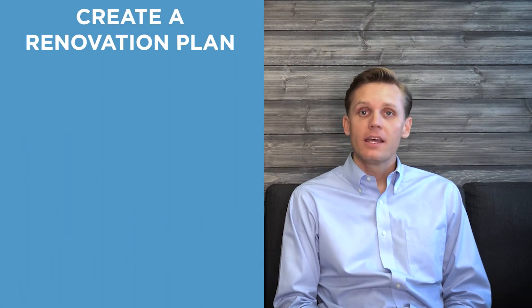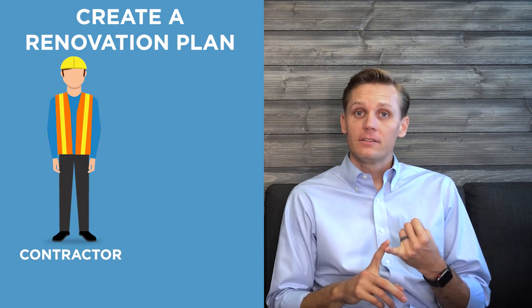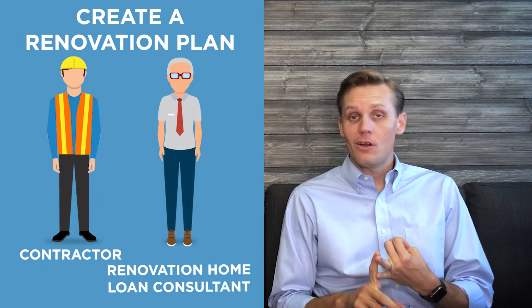After finding a home, step one is creating the renovation plans. This includes working with people like a contractor and a renovation home loan consultant.